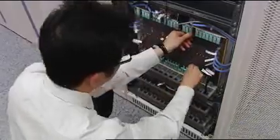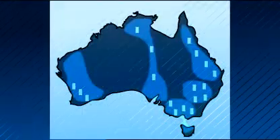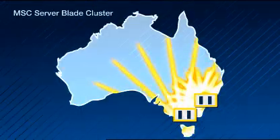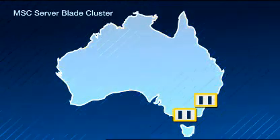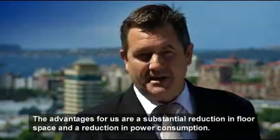Full service availability for the users is guaranteed by the hot standby concept. By exchanging 18 regional MSC servers for 4 new MSC Server Blade Cluster nodes, the whole of Australia will be covered by one national pool located at two sites. The advantages are a substantial reduction in floor space and a substantial reduction in power consumption.